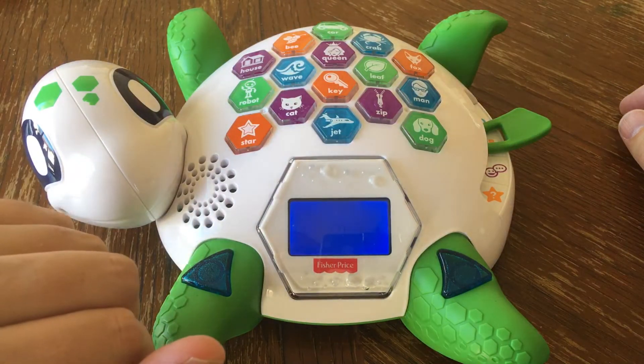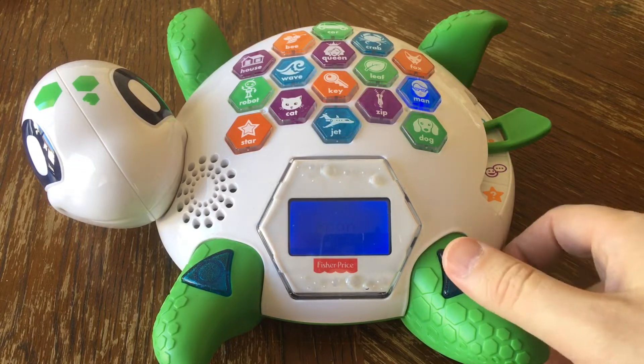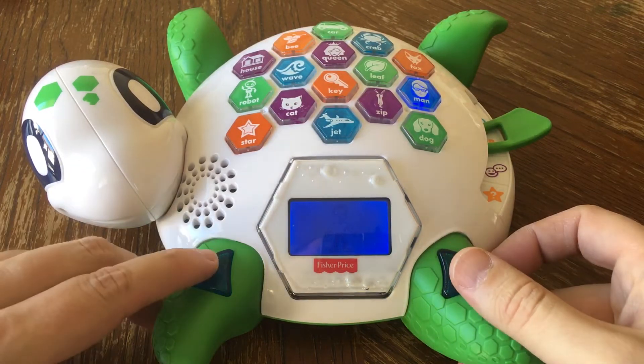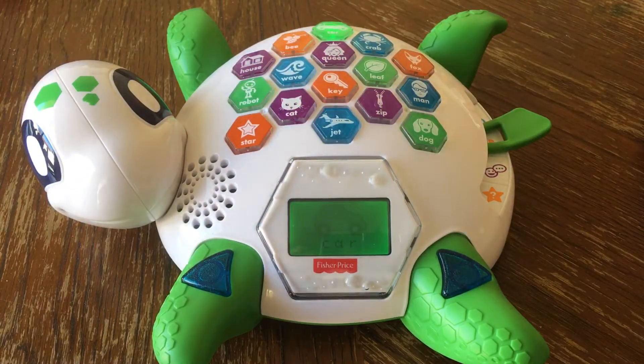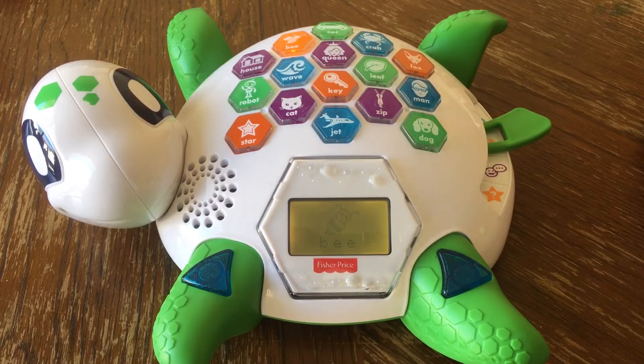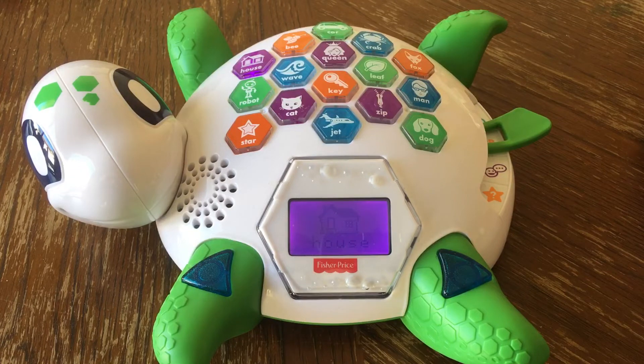Man! That's it — man starts with M. Touch any picture on my shell. Car starts with C. Touch another picture. Bee starts with B. Try another one. House starts with H. Try another one. Crab starts with C. Find a word that starts with the letter H.